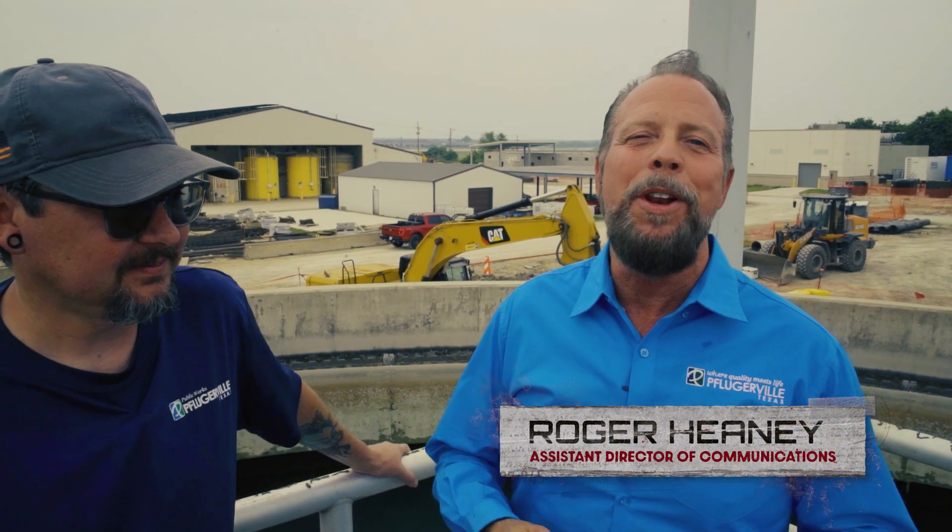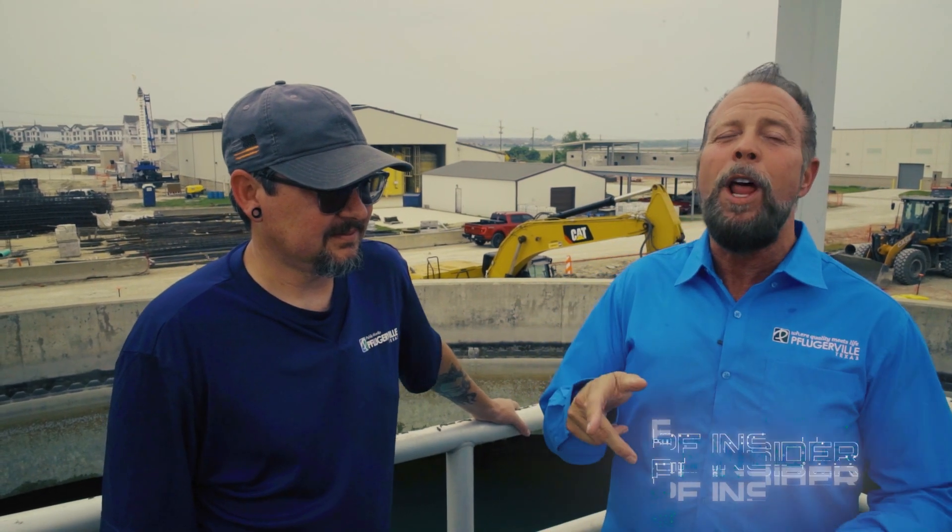I'm Roger Haney, your assistant director of communications right here at City of Pflugerville, and this is PF Insider — frontline work, heart of the city. Today we're at our surface water treatment plant clarifier, and I have Alex here with us. What are we going to be doing today, Alex?